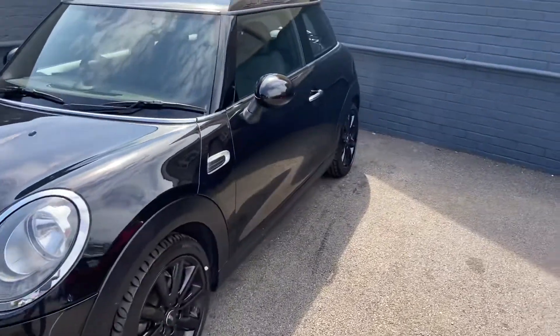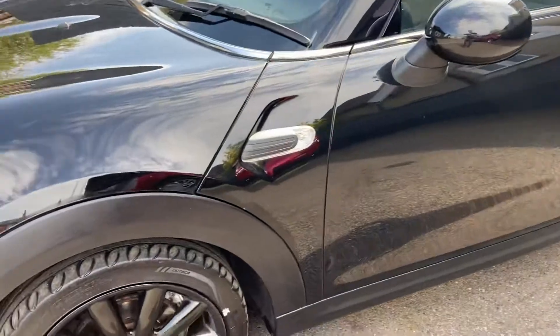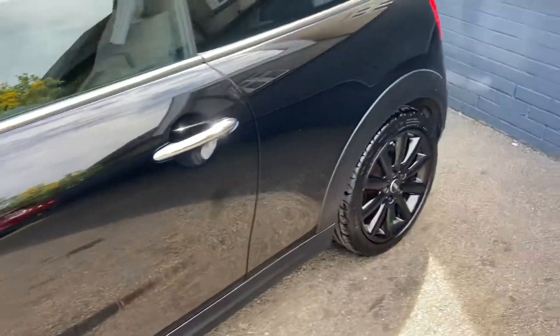It means the running costs are very low on this Mini, finished in a fantastic metallic black. The black roof, mirror caps, and as I said, the upgraded black alloys as well, all in good condition.